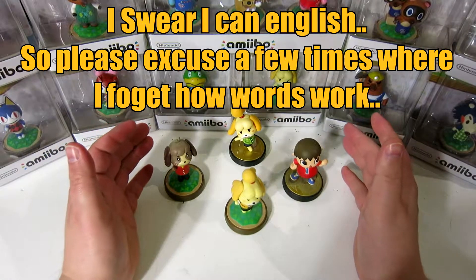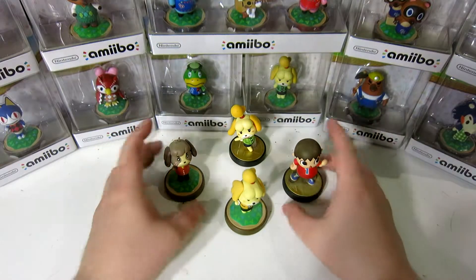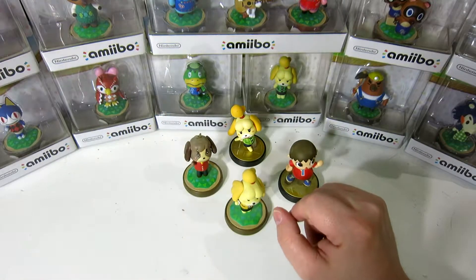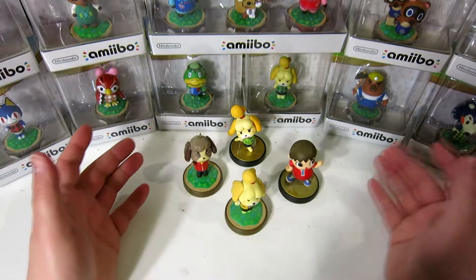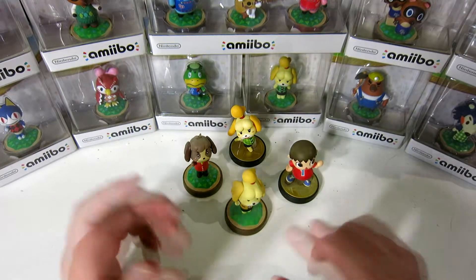I don't know really why I've been sitting on all these Animal Crossing Amiibos for such a long time, but now that Animal Crossing New Horizons is coming out, it's probably a good time to crack into them and look at every single Animal Crossing Amiibo. So that's what we're gonna do.